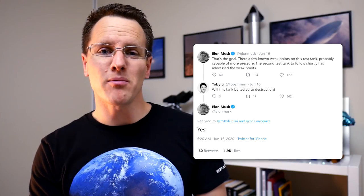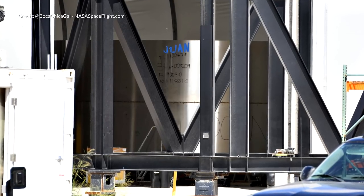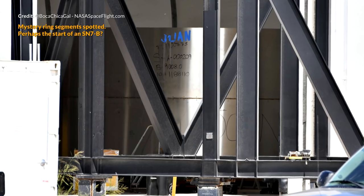SpaceX are developing their own alloy to take this even further, but as Elon stated, leaking before a burst is highly desirable. This is certainly true, as we've seen with previous ruptures that instantly caused an immediate burst of the prototypes. The SN7 was intended to be a test to destruction. Elon has said there are a few known weak points on the test tank and it is probably capable of more pressure. The second test tank to follow shortly has addressed those weak points.